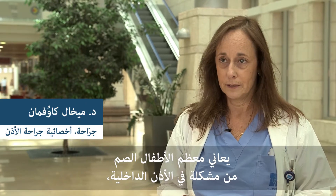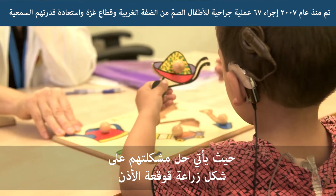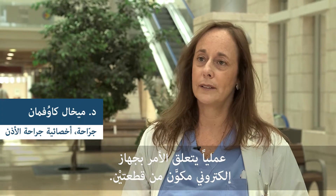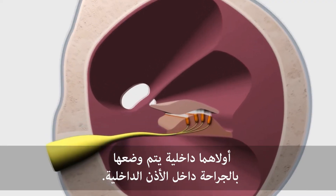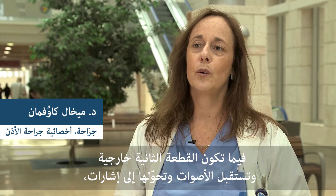Most deaf children have problems in the inner ear. The solution for these kids is cochlear implant, which really restores hearing. It's actually an electronic device composed of two parts. The one is the internal part that is inserted in the operation to the inner ear, and the other one